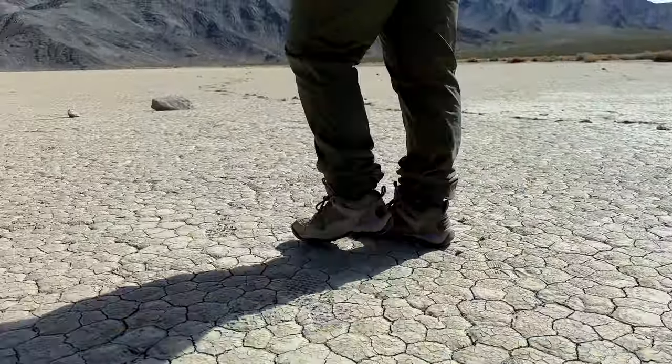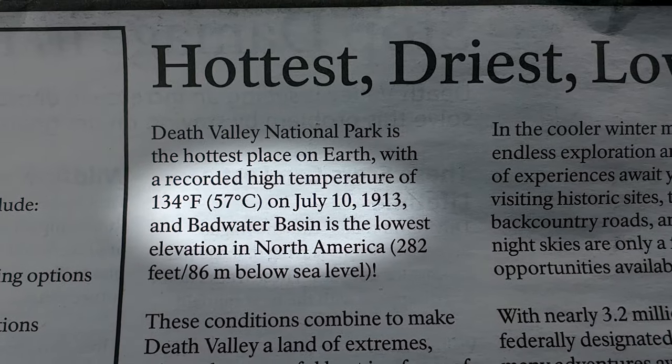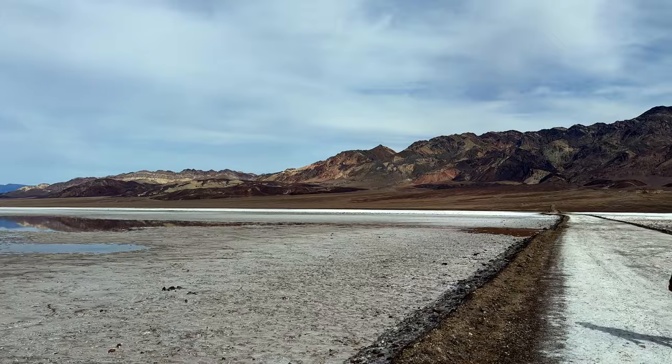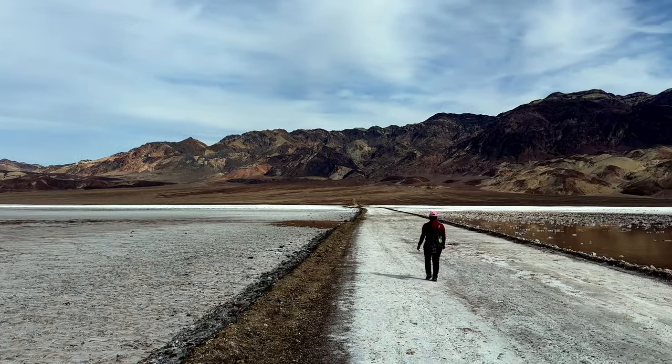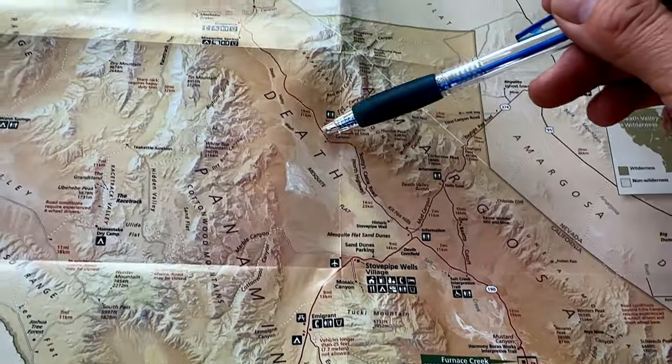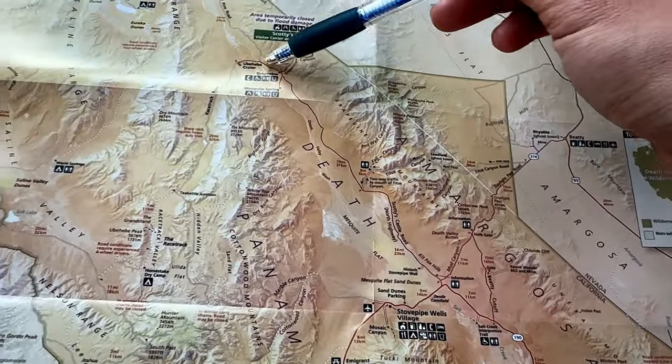Death Valley is much more interesting than we thought. It may be the hottest place on earth in the summer, but it's not just a desolate place devoid of wildlife, and in this video we're going to explore this giant national park in central California.